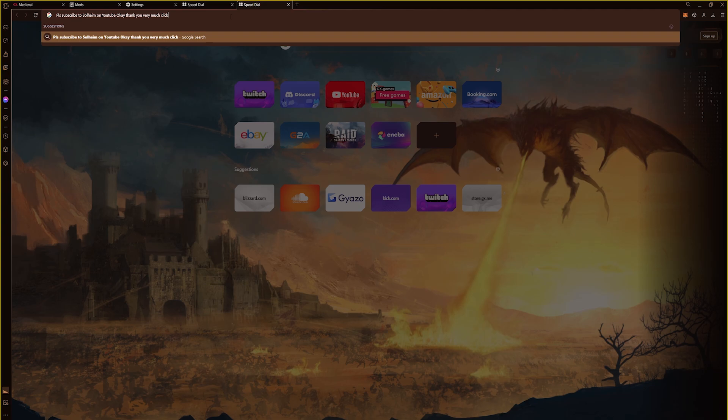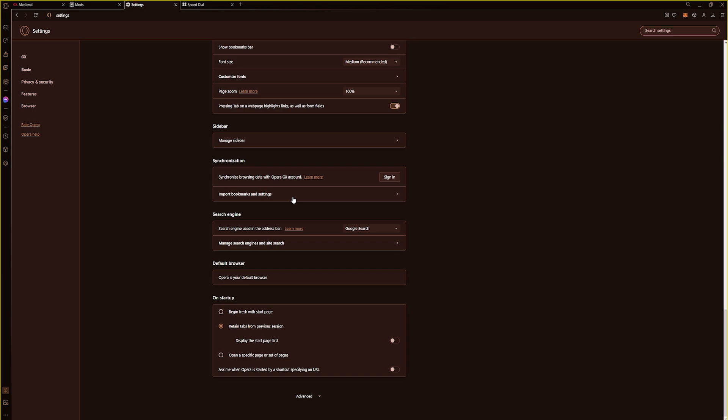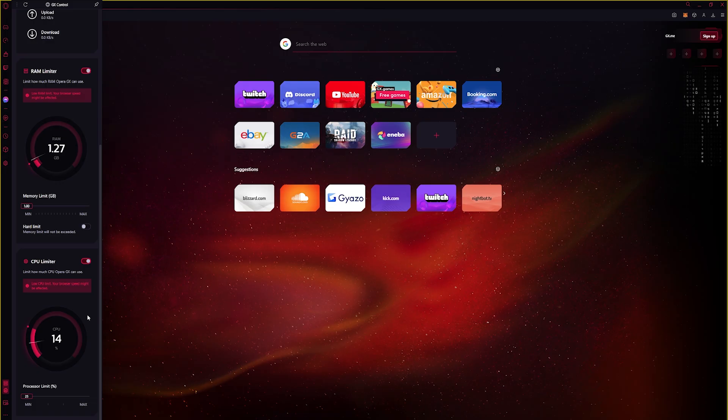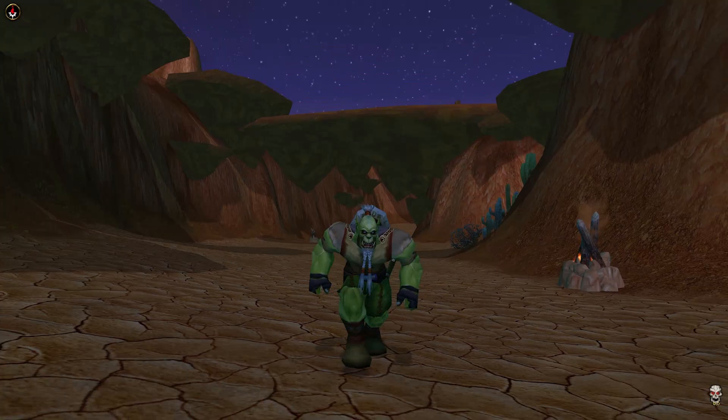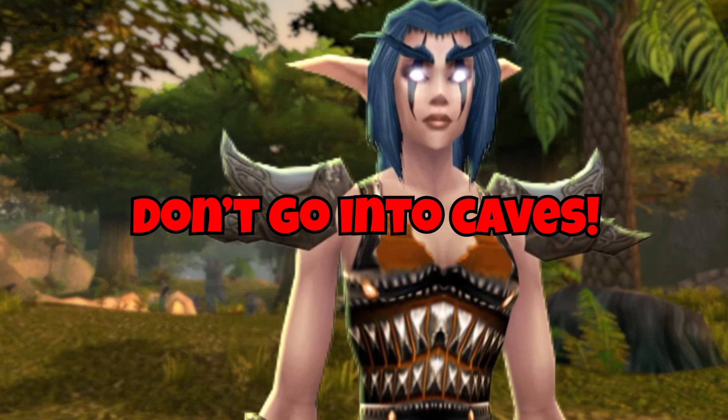We all know switching browsers can be a pain, but with Opera GX you can go from zero to hero in seconds, as it comes equipped with an important tool that allows you to quickly import all your settings from your previous browser, including browser history, bookmarks, and cookies. Opera GX is also compatible with every Google Chrome extension. Make sure to check out Opera GX by clicking the link in the video description or the pinned comment.